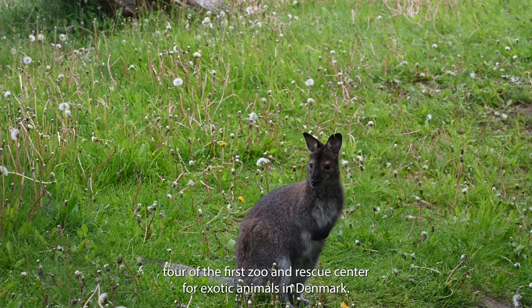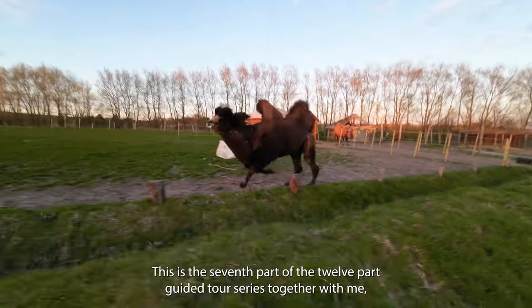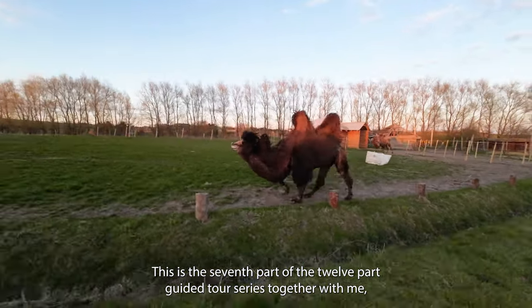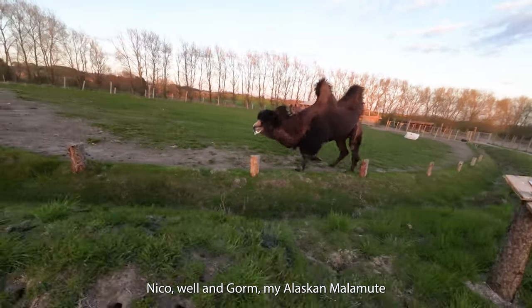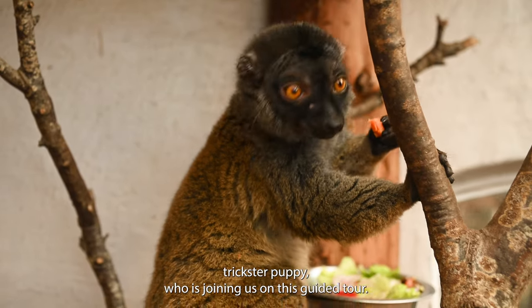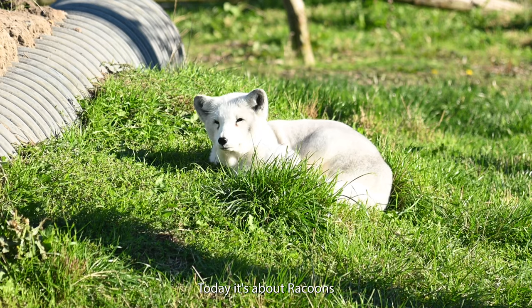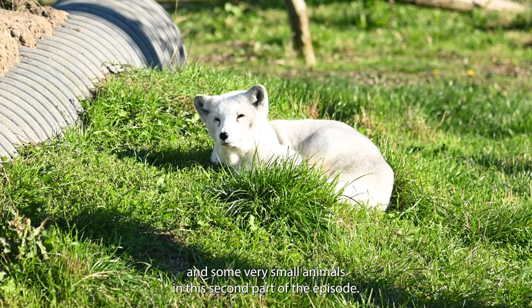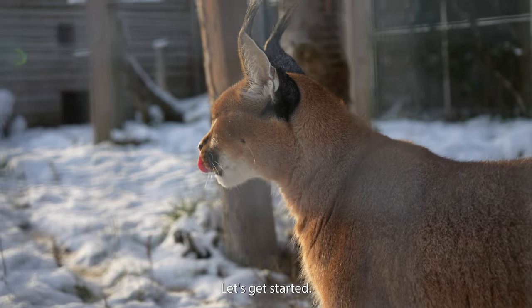We are continuing the tour of the first sun rescue center for exotic animals in Denmark. This is the seventh part of the 12-part guided tour series together with me, Nico, and Gorm, my Alaskan Malamute trickster puppy who is joining us on this guided tour. Today it's about raccoons and some very small animals in the second part of the episode. Let's get started!